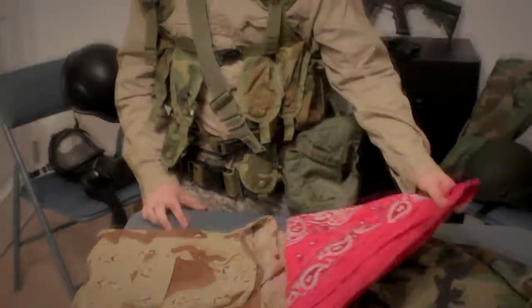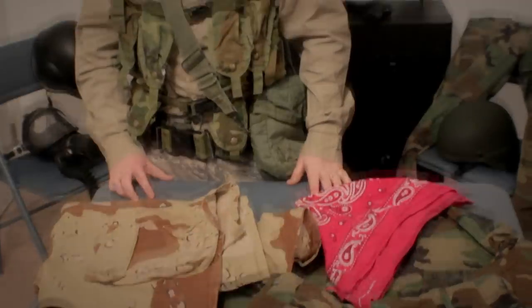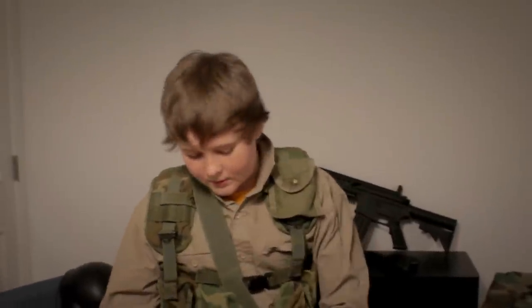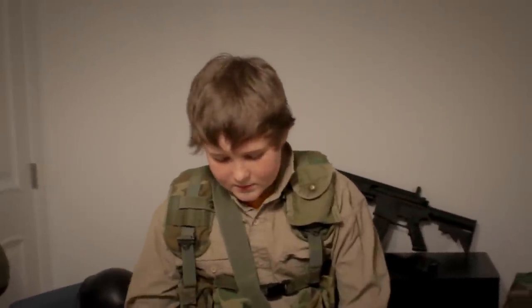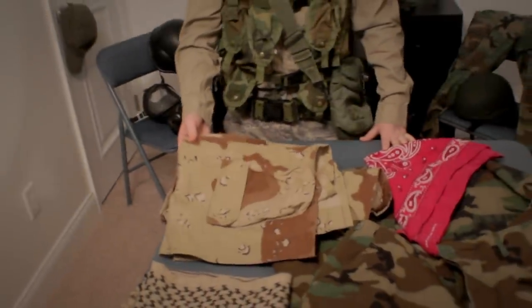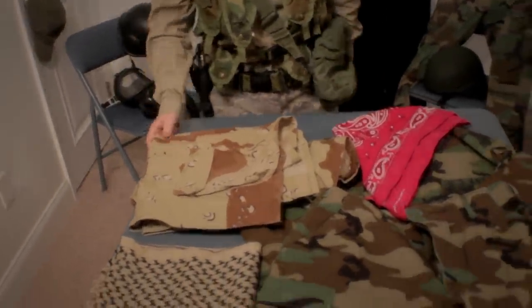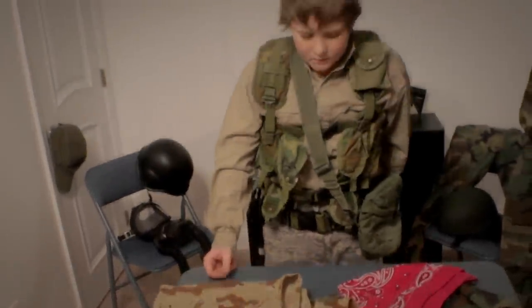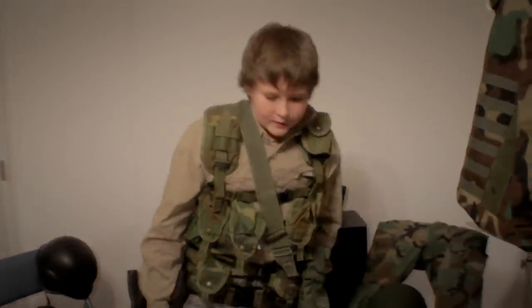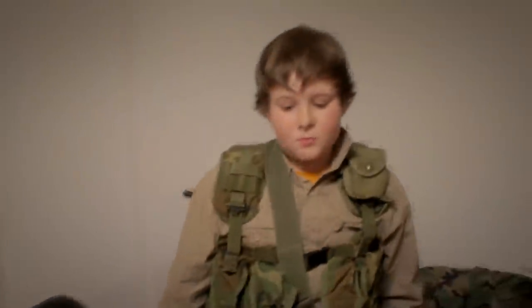Another place you can get good stuff is a local Goodwill or somewhere like that. We found this coat that has a desert camo on it and it looks pretty good. We use that in a lot of our videos.